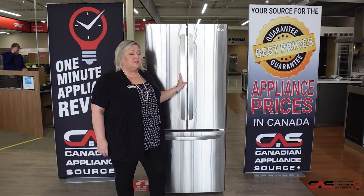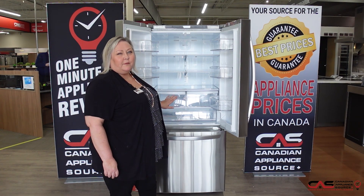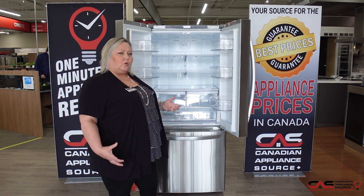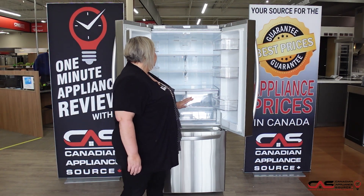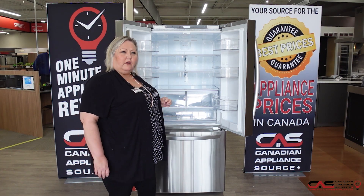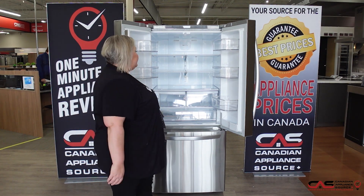Comes in a fingerprint-resistant finish. 22 cubic feet fridge — nice and deep, so it has lots of capacity in the LG fridges, so you can store more food. Large door bins for anything that you want to store in the fridge as well. Multi-air flow gives you better organization and better flow of the air, which gives better cooling inside your refrigerator.